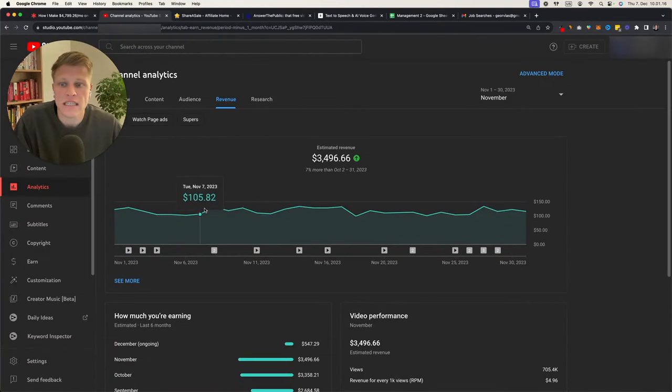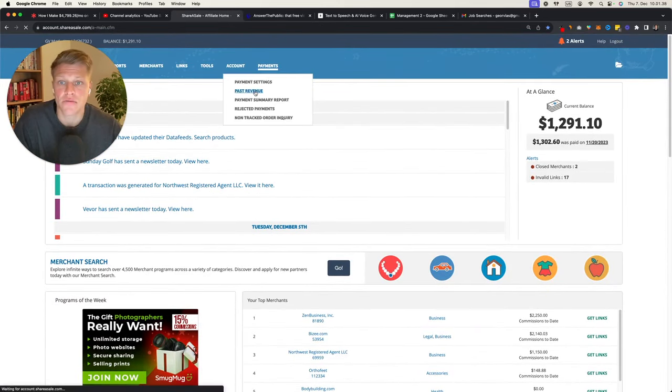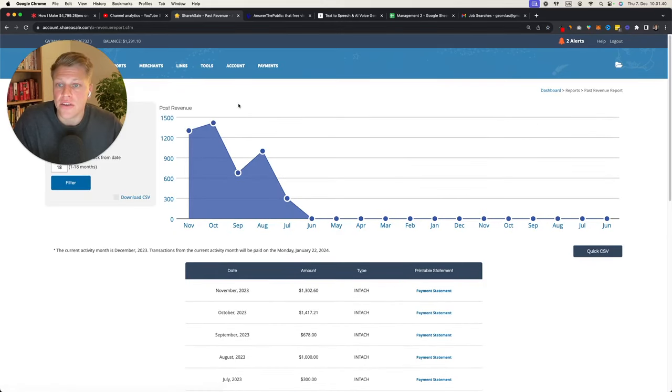You can see this is one of my channels. Every day it's hovering at about $100 to $130 per day, which is pretty good. October was $3,300, November was $3,500, and December so far is $550. And then if we go to my affiliate marketing side, you can see payments and past revenue — October was $1,400, November $1,300.